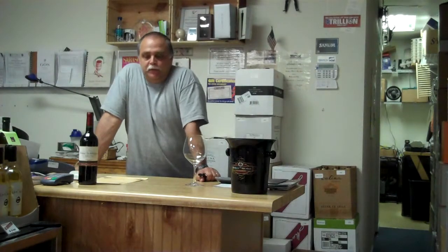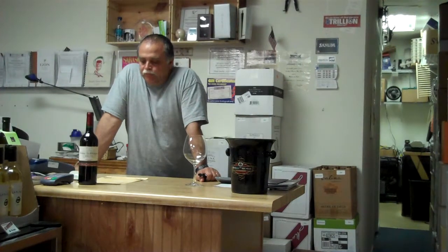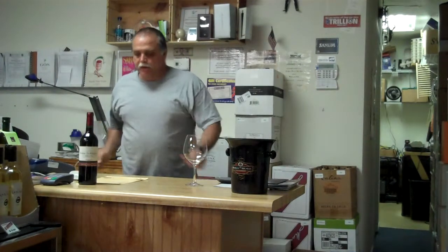Mitch here from TheWineToBuy.com. How are you doing? I've been a little busy lately and haven't been able to do any tastings for videos. So let's get back on track.